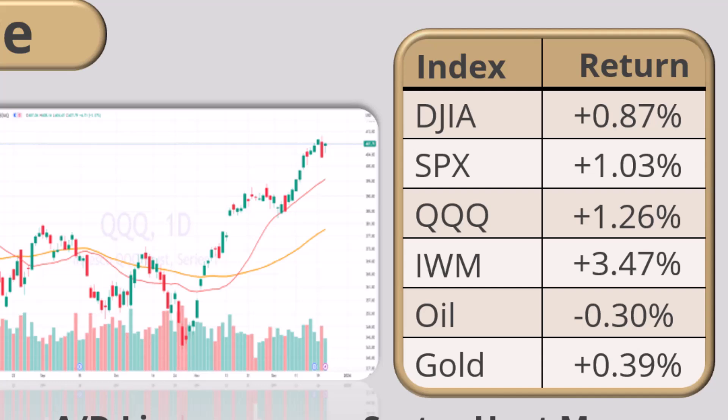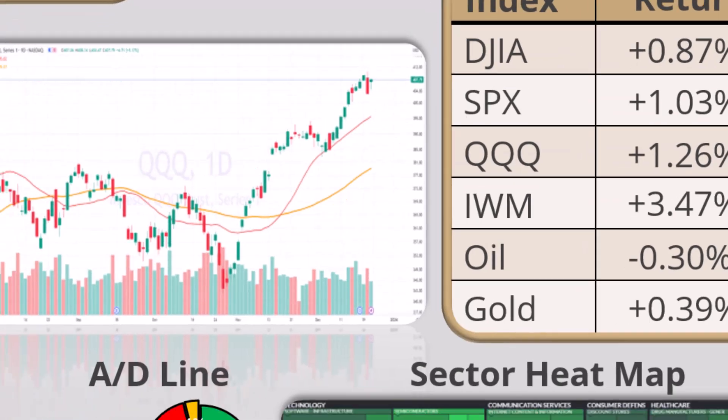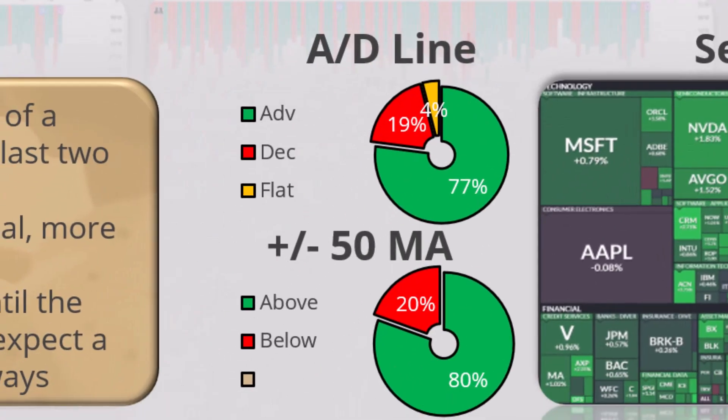Overall, looks like the Dow, the S&P, and the Q's are everything's up pretty good — Q's up one and a quarter, S&P up one, and the Dow just shy of one percent. Oil and gold are pretty much flat, just meandering around — a little higher, a little lower, not much to report.